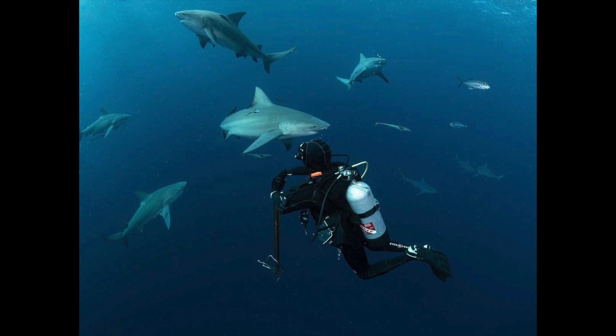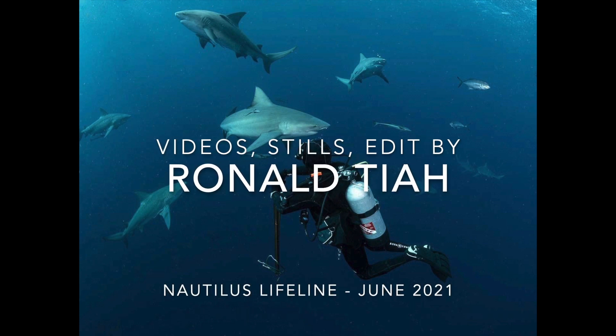My unit is in my BCD pocket, the batteries are checked, and I'm off for a dive. Take care and see you soon.